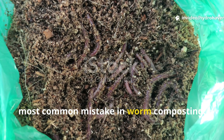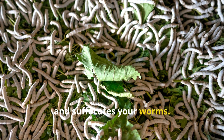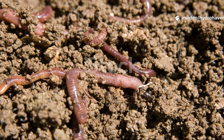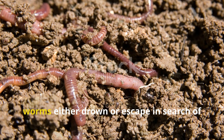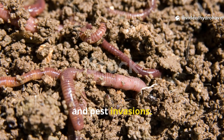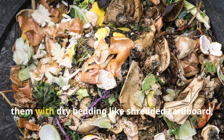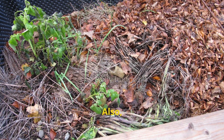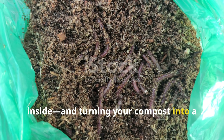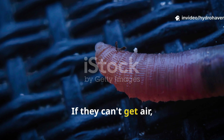Excess moisture might be the single most common mistake in worm composting. Moisture is necessary, yes, but too much turns bedding into sludge, robs the bin of oxygen, and suffocates your worms. If your compost feels soggy or leaves water dripping from your fingers when squeezed, it's already in trouble. In waterlogged bins, worms either drown or escape in search of breathable air, and even if they survive, excess moisture fosters mold, fermentation, and pest invasions. Stop adding wet scraps without balancing them with dry bedding like shredded cardboard, leaves, or paper. Also check your drainage — if your bin lacks air holes or doesn't drain properly, you're trapping every drop of moisture inside and turning your compost into a worm graveyard. Remember, worms breathe through their skin. If they can't get air, they will leave.